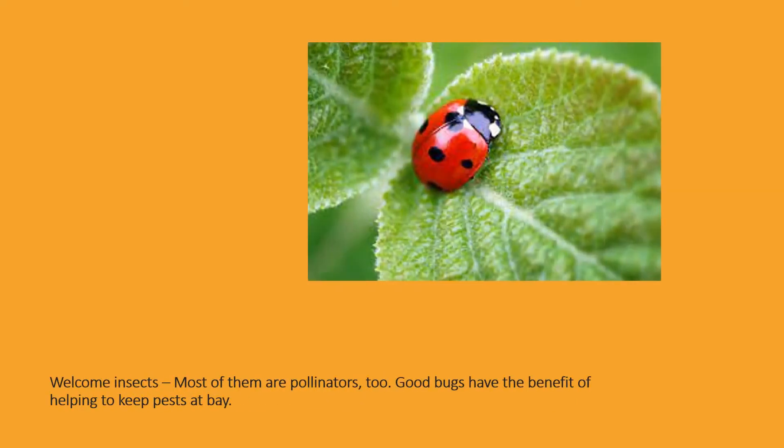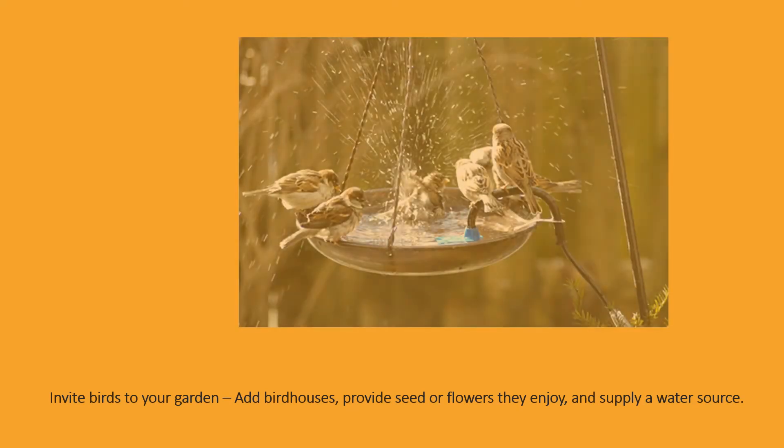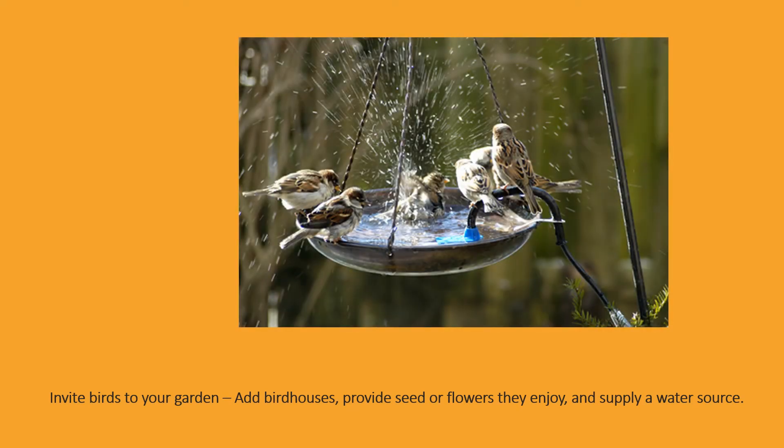Welcome insects — most of them are pollinators too. Good bugs have the benefit of helping to keep pests at bay. Invite birds to your garden: add bird houses, provide seed or flowers they enjoy, and supply a water source.